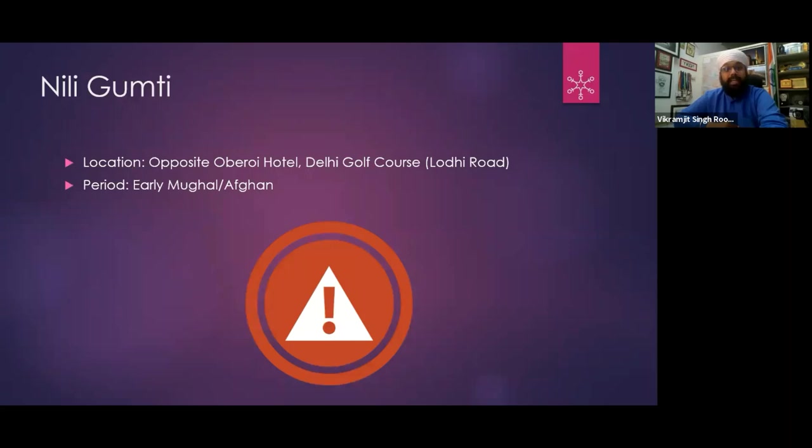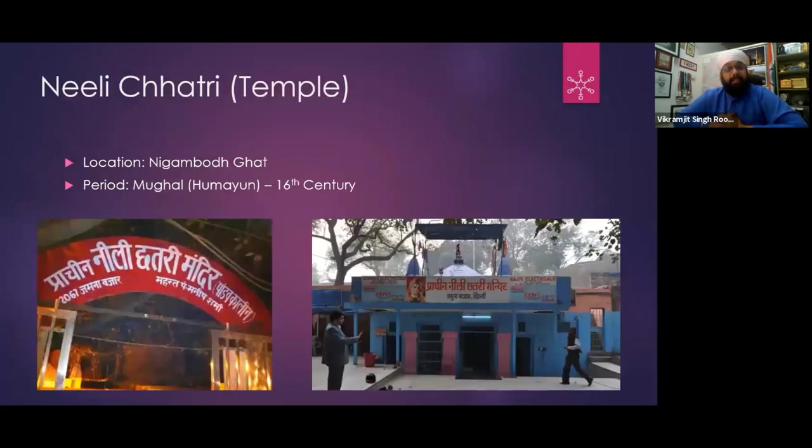A Neeli Masjid also exists in Delhi Golf Course near Oberoi Hotel, but now it doesn't seem to exist. I have tried to find it but found no structure. However, the Neeli Chhatri Mandir does exist — on the right side of Humayun's Tomb. Some people have claimed that the pillars of the Humayun's Tomb area are old ones, possibly from the Tughlaq period. I am not 100% sure, but this is the Neeli Chhatri Mandir, called the Prachin Mandir.